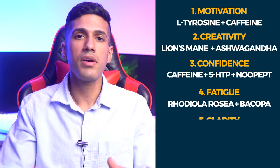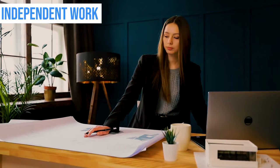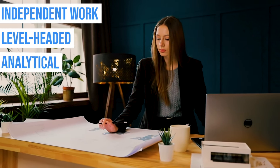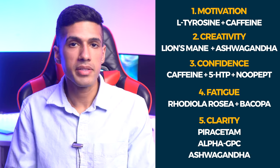Nootropic stack number five is for clarity. Let's say you're sitting behind a desk, you need to do work independently, be level-headed, maybe analytical — this is a great nootropic stack. And the stack is Piracetam, Alpha-GPC, and ashwagandha.